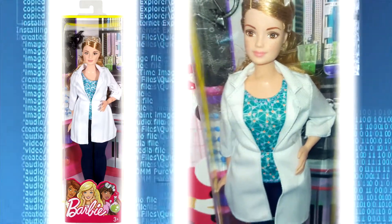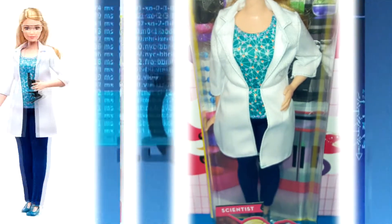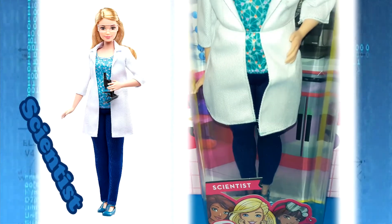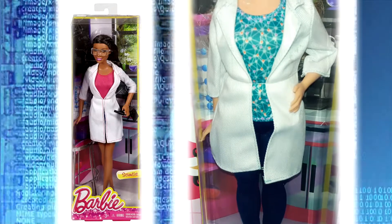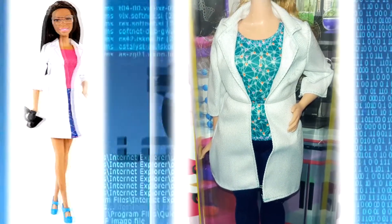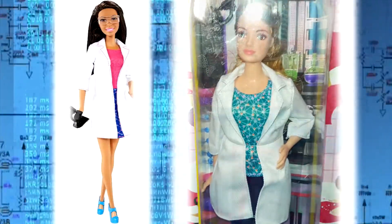Barbie Careers Doll: young scientists will enjoy exploring with the Barbie Scientist Doll. She is ready for scientific research wearing blue pants, a shirt with a molecular-inspired print, blue shoes, and a white lab coat.